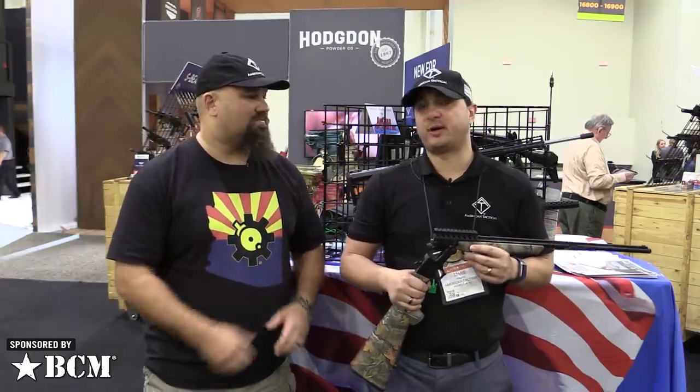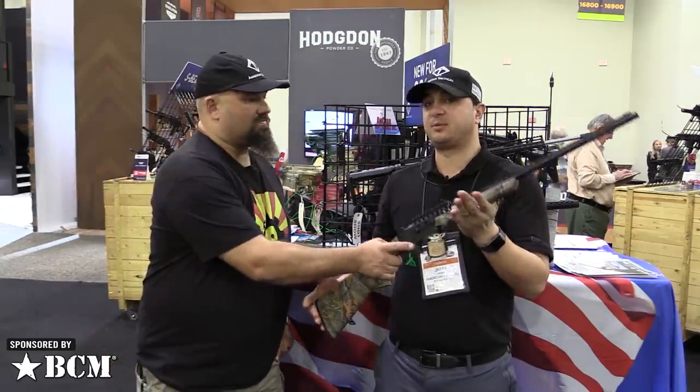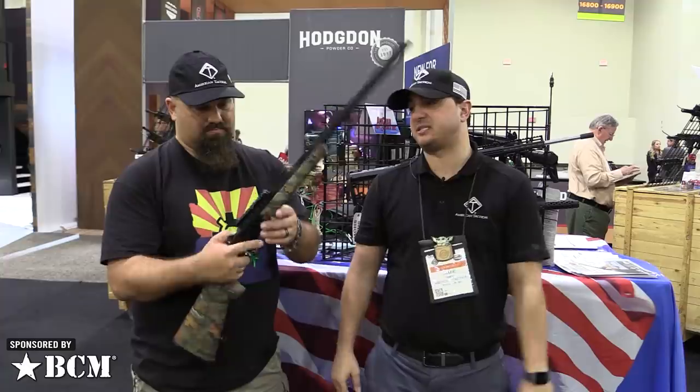Andrew here at SHOT 2020 with Jamie from American Tactical. What do you got new this year? We got a few new items. We're gonna start with our turkey gun, or we named it the Grand Slam. It is a single shot that comes in 410, 12, and 20 gauge. They all retail at the same price of $169.95. Is this available right now? It is available in one week as soon as that good turkey season starts.